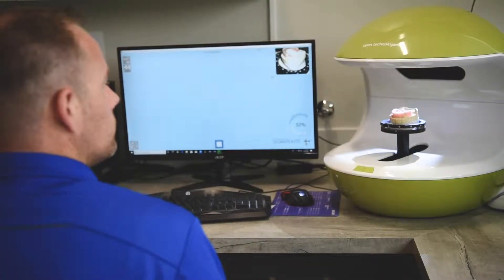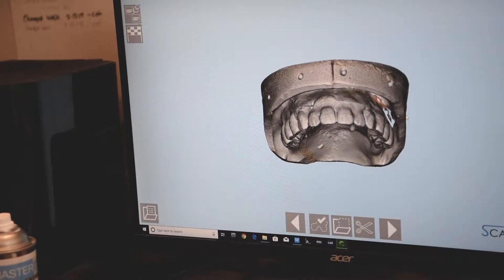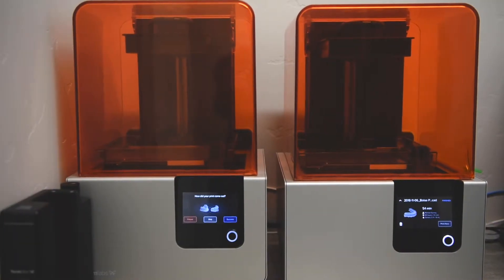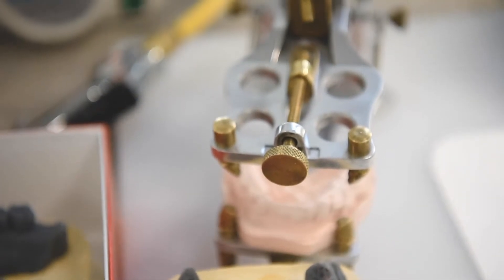We also use laboratory scanners that allow us to take stone models and make them three-dimensional images. Along with that, we use digital printers where we're able to print models or print try-in teeth, whether it's implant supported or on a tooth.